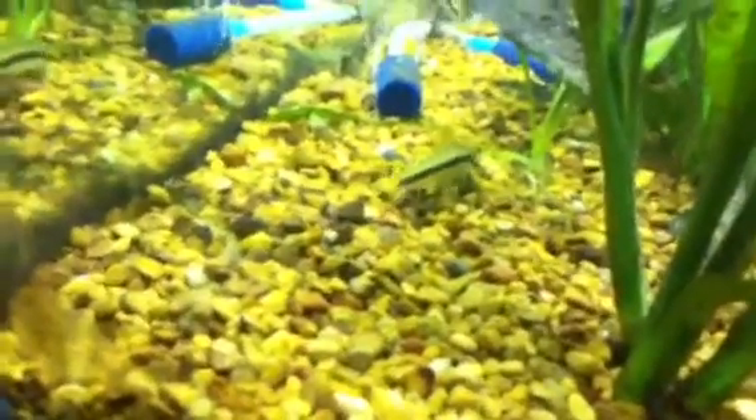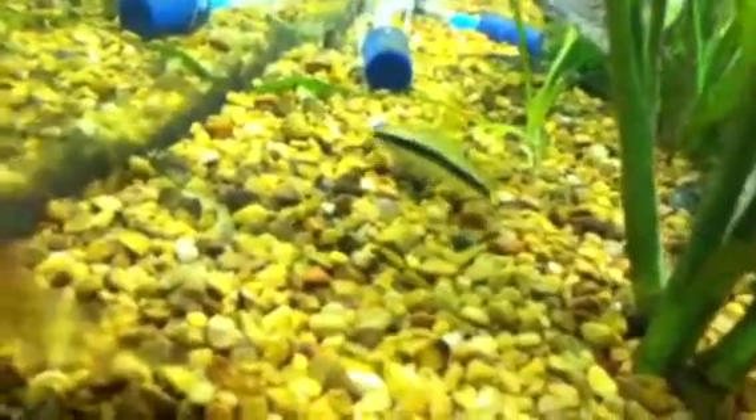I've had a really bad algae problem with my tank, so I went to my local fish store — Any Aquarium and Pets, awesome place, I have a video of that up — and got two of these flying foxes. They are really cool algae-eating fish. They're both back here, one way back there and one right here.